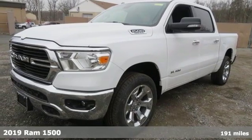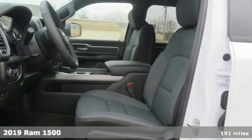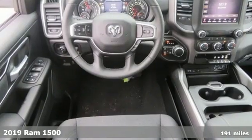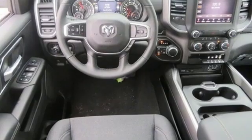It's a 2019 Ram 1500. Its design advances the 1500 in every way. It's larger yet lighter, and has more towing and hauling capability than its predecessors.